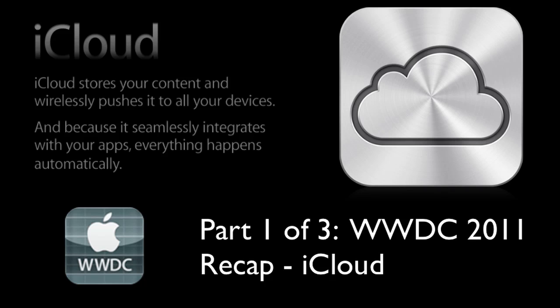Thanks for watching part one of the three-part series of the WWDC 2011 Recap. My next video is going to be on iOS 5, so stay tuned to the channel for more coverage of WWDC 2011. Thanks for watching, everyone.